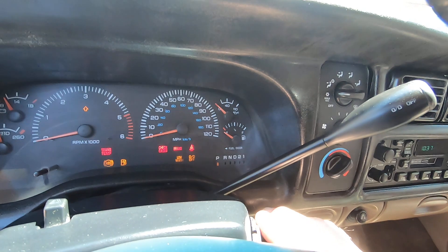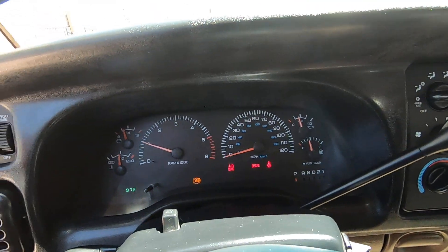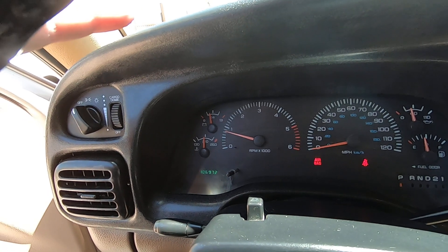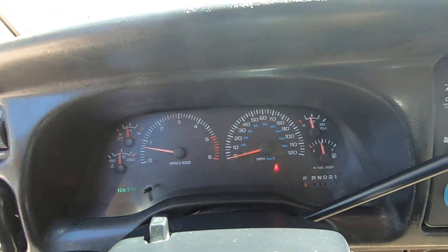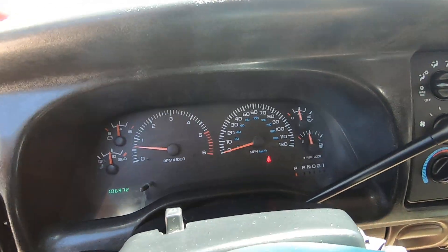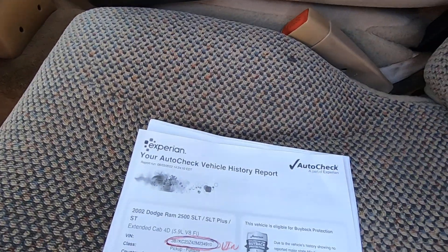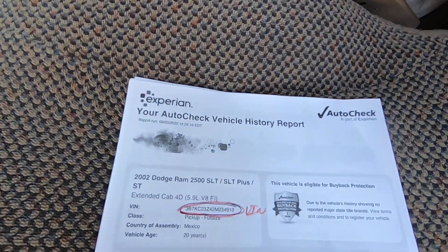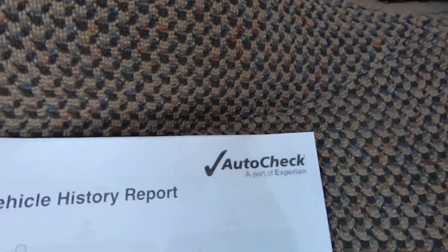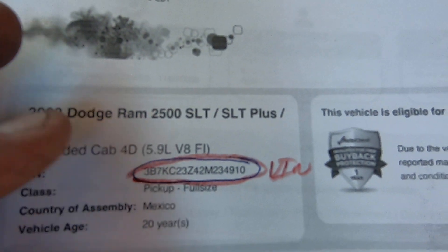Let me get it started so I can get some air conditioning going. It just came back from detail about five minutes ago, and we tried to get these videos done before the clouds move in — they move in fast. Here's the AutoCheck. You'll have a link for it in our ad. You can look at it slowly on your time, but I like to explain it.